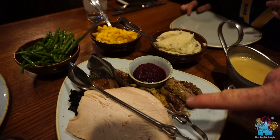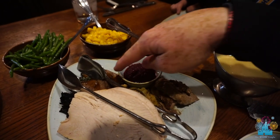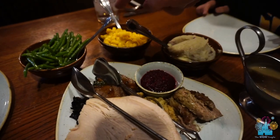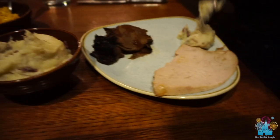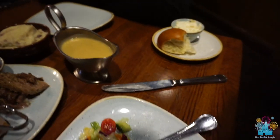This is a ton of food — a lot of food for two people. Turkey, stuffing, pork, roast beef, or pot roast. There's stuffing in here. We have green beans, macaroni and cheese, mashed potatoes, and this huge thing of gravy. Looks really good.